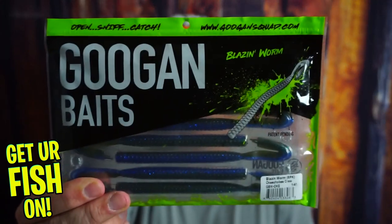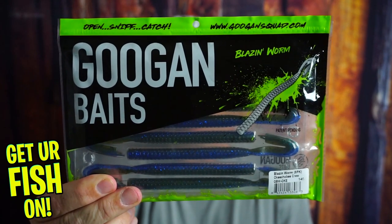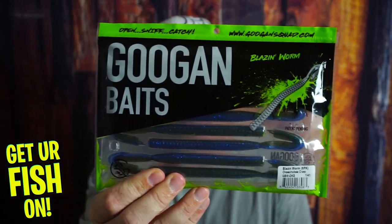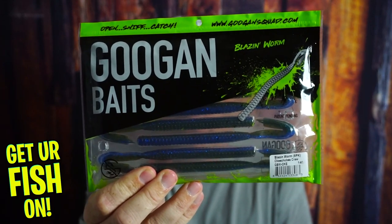Did the Guggen Baits guys make a great speed worm? Before we get into it, if you're new to the channel please comment below and say hi. Also click that like and subscribe button — it really does help the channel. But right now we're gonna find out if it's worth buying some of the blazing worms from Guggen Baits.